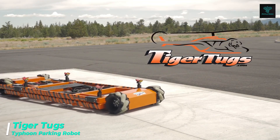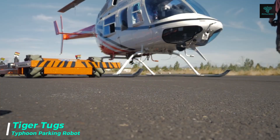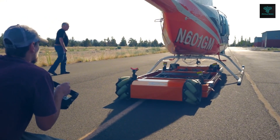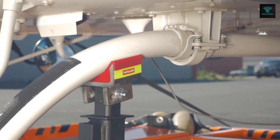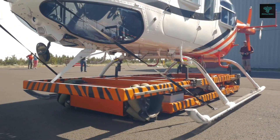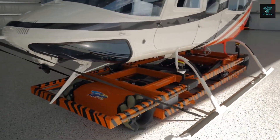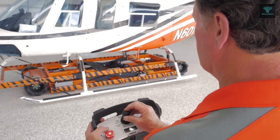While parking solutions are evolving, so are technologies in the aviation industry. Tiger Tugs' Typhoon is a unique towing device for helicopters, offering omnidirectional movement that allows it to travel in any direction, even sideways or diagonally. With 360-degree rotation, this tug represents the future of ground handling operations. Advanced control systems enable precise movement, reducing the risk of damage to aircraft. The Typhoon's design improves safety and operational efficiency, setting new standards for how helicopters are moved on the ground.